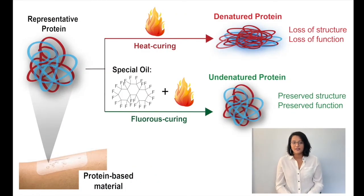Our solution to this is called florist curing. It's actually really similar to frying an egg. Egg whites are made up of proteins. When you heat up an egg during frying, these proteins unravel and become insoluble due to a process known as denaturation, as shown by the red arrow.